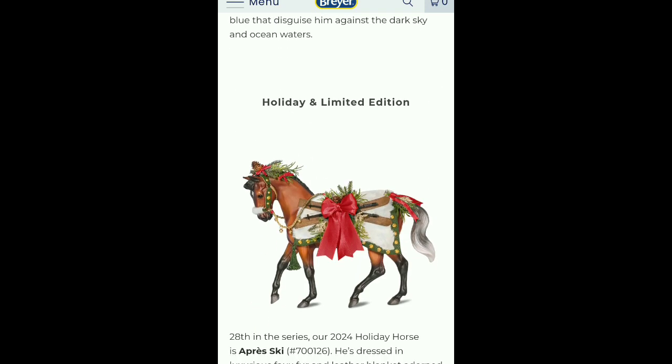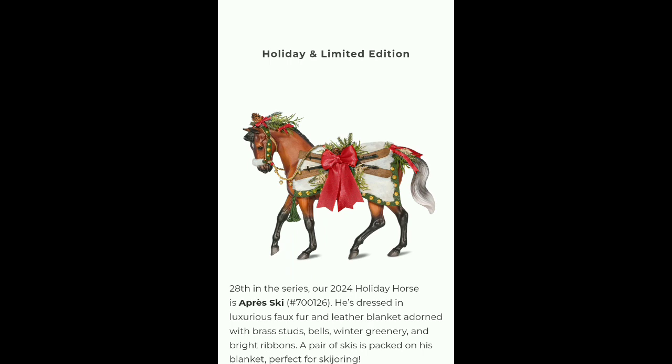And this is going to be Breyer's holiday horse. I like this even better than the one this year — Highlander was pretty, but this one is gorgeous.